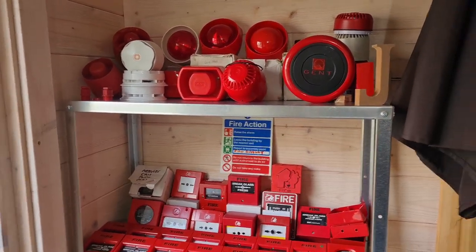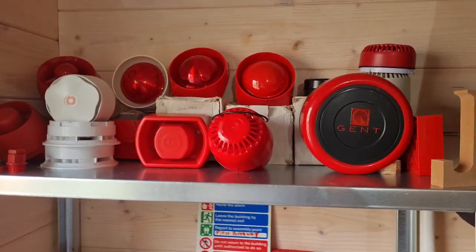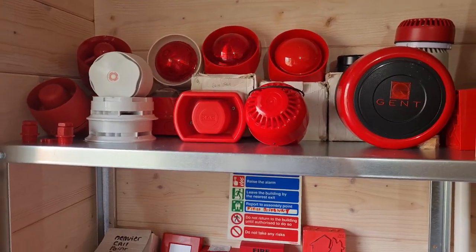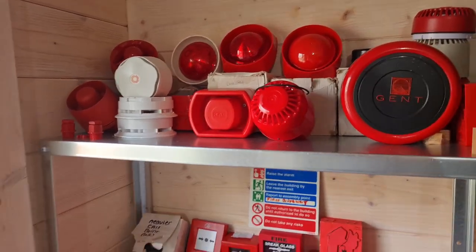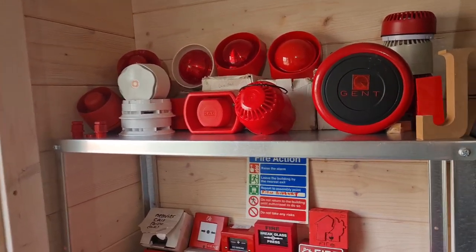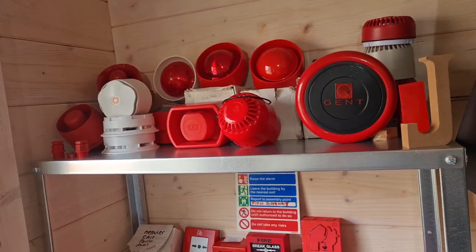I'll start by going over the notification devices at the top — so this is just sounders, bells, and sounder strobes. The majority of them are obviously conventional devices because I only went addressable this year, but I'll get more onto that later.